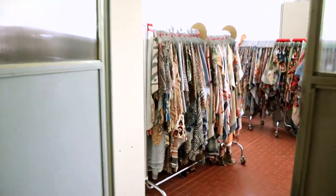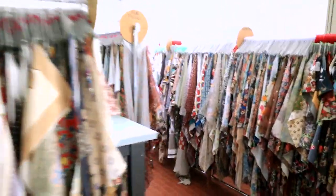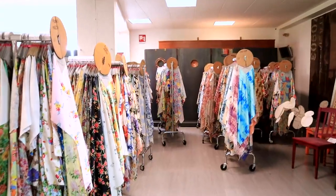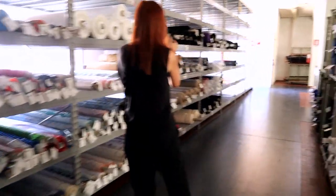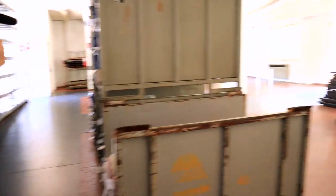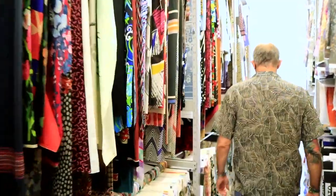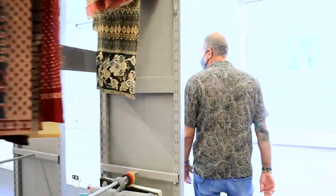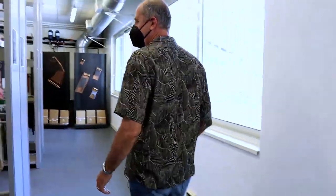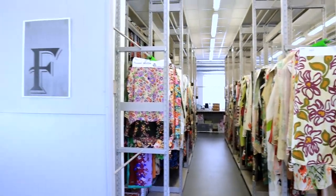This is part of the archive — the archive of the past two to three seasons. This shows you how many things we produce in one year. We're going to build a new archive here. We just re-divided all the archive by group, so you have all the florals — medium, small, and large florals.